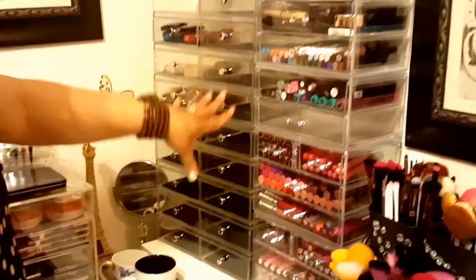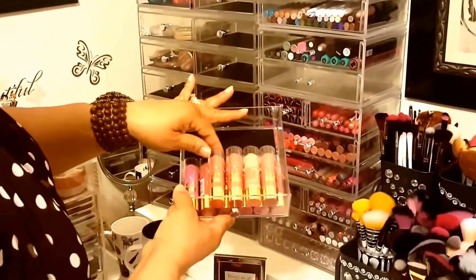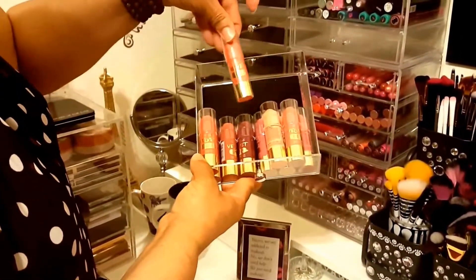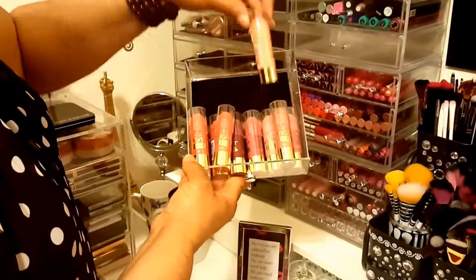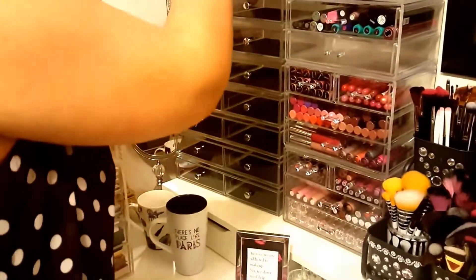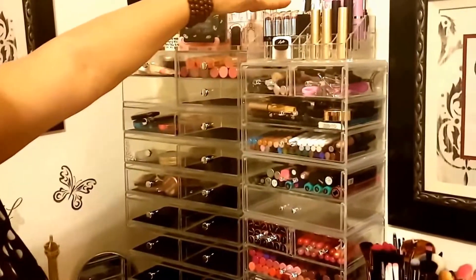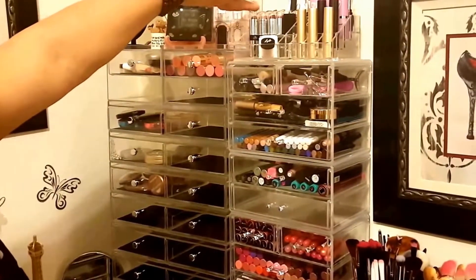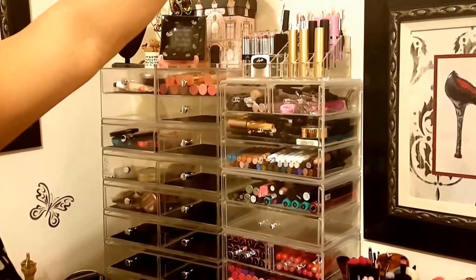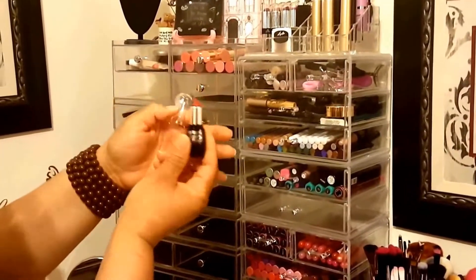These are empty drawers because I took everything out and put them in my cube. But right here I have a lot of cream blushes from LA Girl - just about every color. Up here is just a miscellaneous area. Right here I have lippies - I got Fergie, Wet and Wild. All of these here are Too Faced. These back here are Lemon Edition Maybelline, and these are Beauty Treat - I just got these because of the little cat face, just cute.